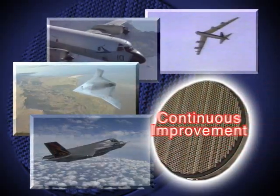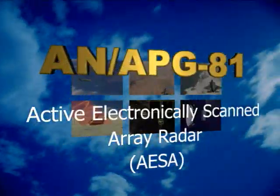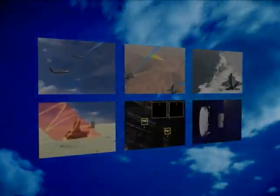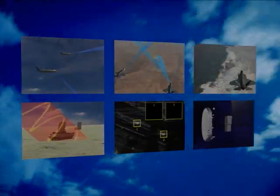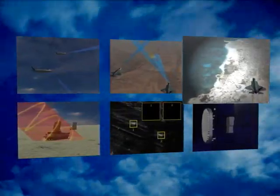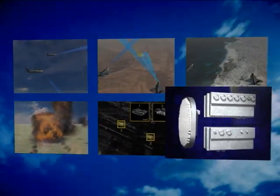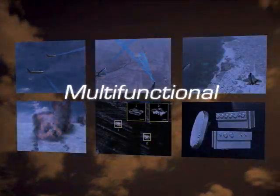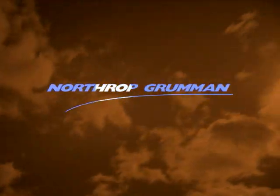The revolutionary APG-81 AESA radar delivers air-to-air, air-to-ground, maritime, electronic warfare, combat identification, and outstanding reliability. Multifunctional, stealthy, dependable — the world's finest AESA radar. Northrop Grumman.